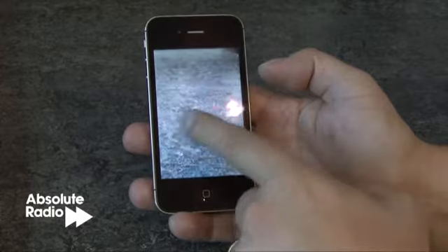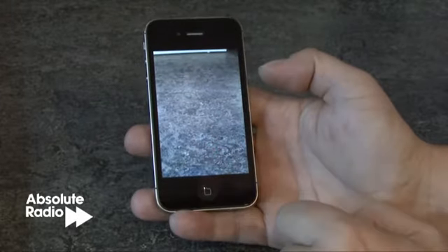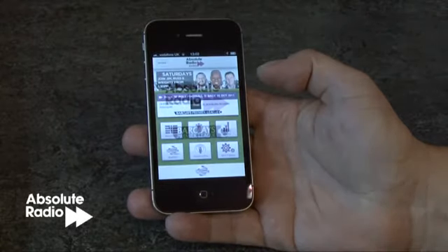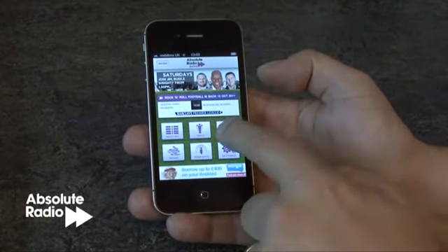The overall speed of the iPhone 4S has seen massive improvements with the same A5 chip as found in the iPad 2. This new chip can deliver up to 2x faster power and 7x faster graphics.